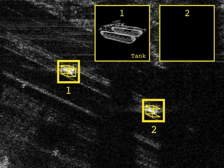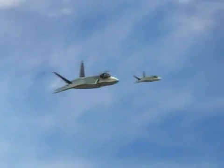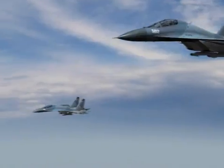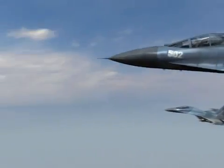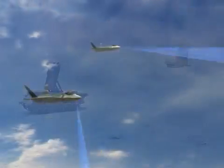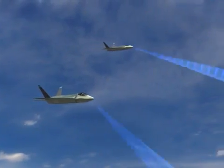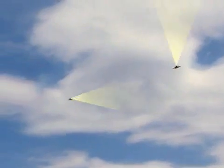The APG-81's advanced algorithms recognize and identify military targets with outstanding reliability. The stealthy APG-81 AESA radar is the core of F-35 flexibility and lethality, designed to dominate the battlefield. The APG-81 has long-range active and passive air-to-air and air-to-ground modes.